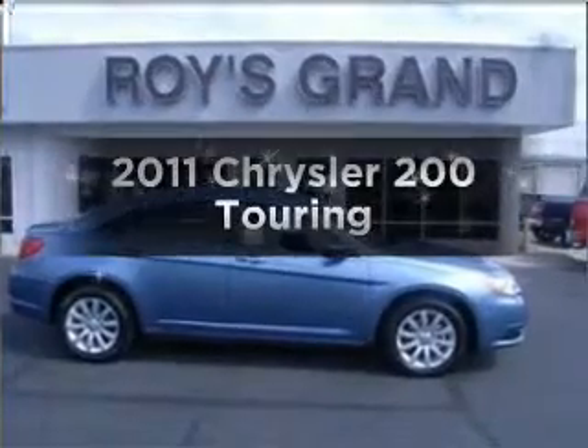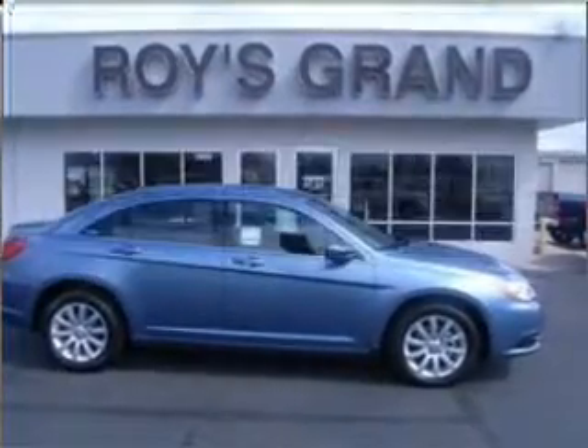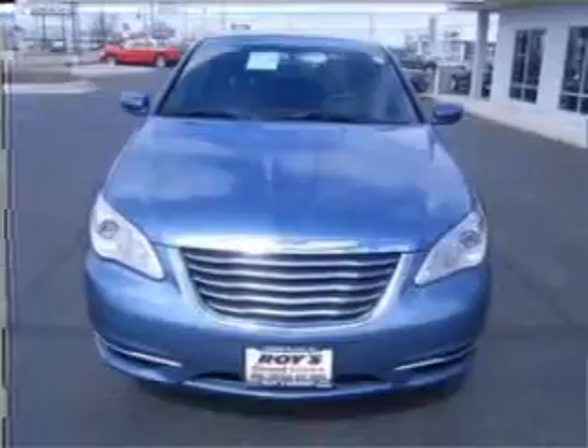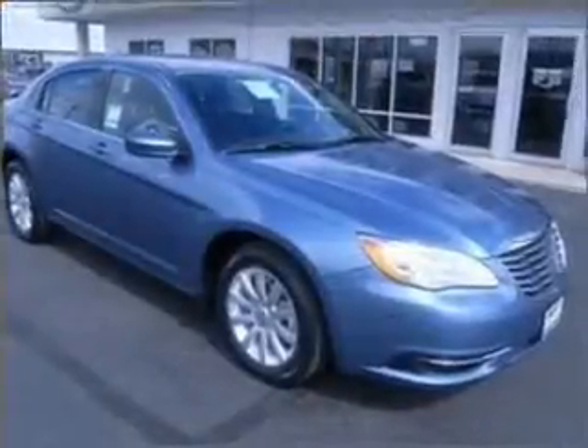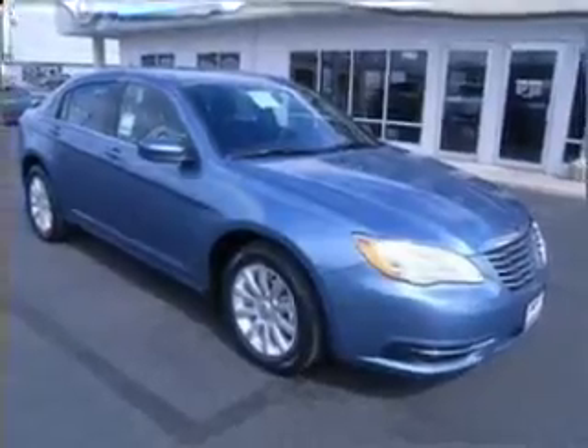If you're looking for an automobile with great attributes, look no further. With a solid six-cylinder engine that responds smoothly to its six-speed automatic transmission, let us put you in the driver's seat today. Call or click to contact us.